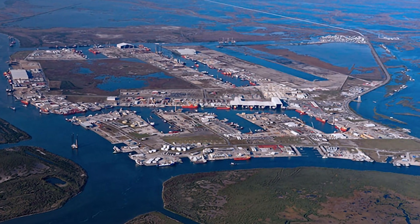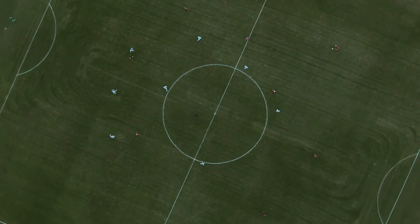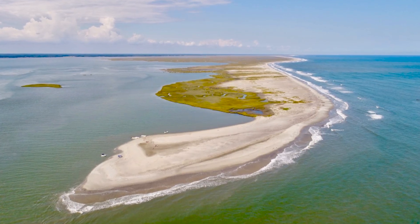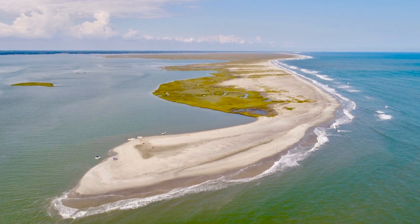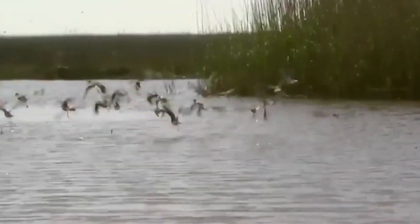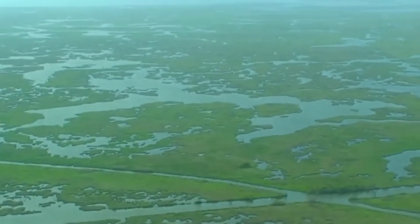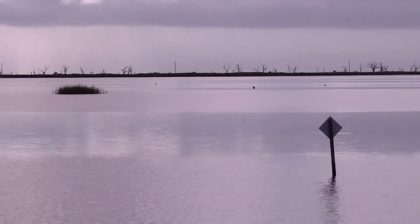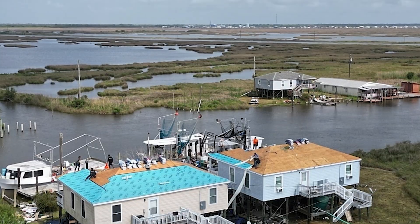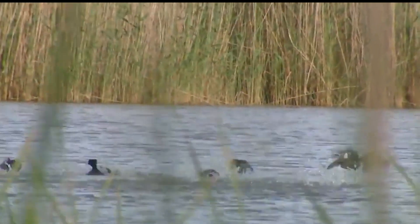Places like Port Forchon have shrunk drastically. Terrebonne Parish is losing up to 6,400 acres a year — the equivalent of over 2,500 football fields disappearing annually. Some barrier islands have lost 77% of their land mass since the 1800s. Indigenous communities like the Adikapa Ishak Chawasha tribe used to walk, farm, and live on solid ground. Today, their villages are only accessible by boat, their homes surrounded by water, their land gone. Louisiana's people are watching their legacy vanish, tide by tide.